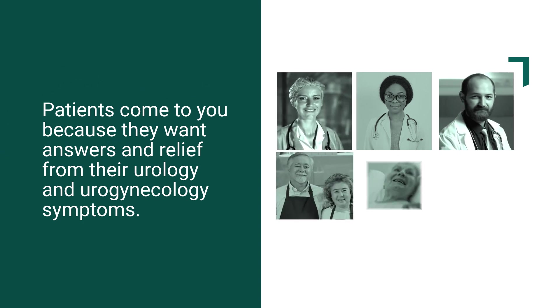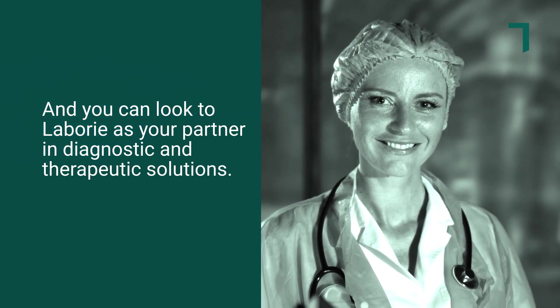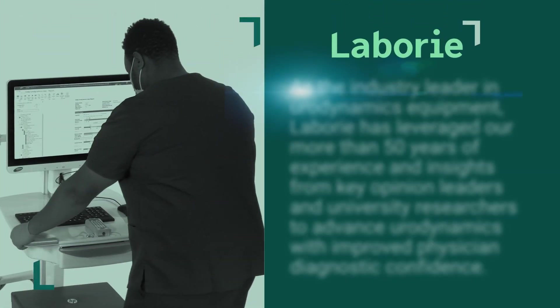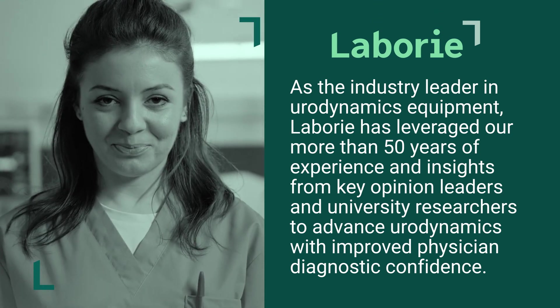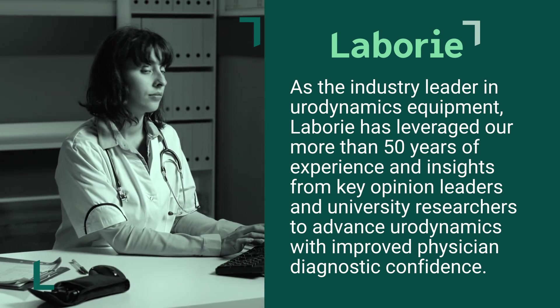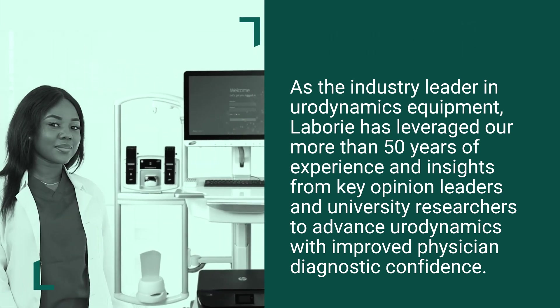Patients come to you because they want answers and relief from their urology and urogynecology symptoms, and you can look to Laborie as your partner in diagnostic and therapeutic solutions. As the industry leader in urodynamics equipment, Laborie has leveraged our more than 50 years of experience and insights from key opinion leaders and university researchers to advance urodynamics with improved physician diagnostic confidence.